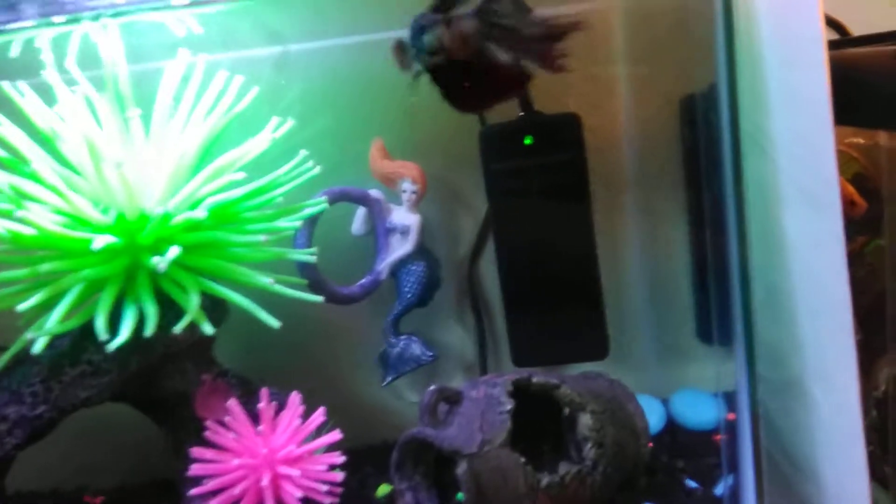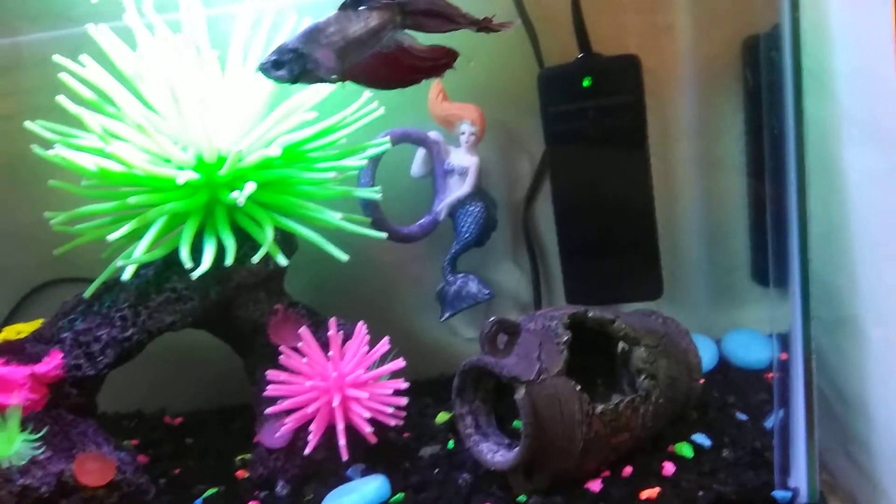Salt does have fin rot. It's when their fins start getting like torn up over time.